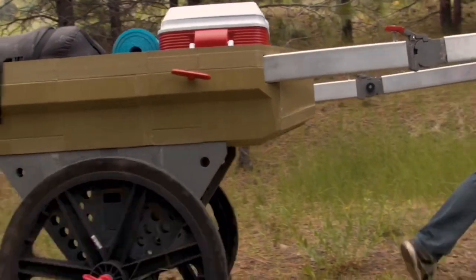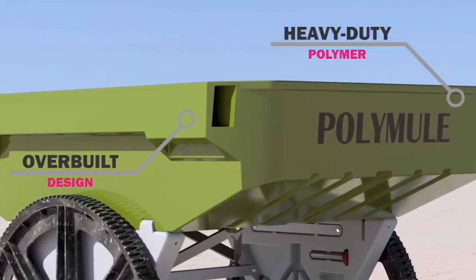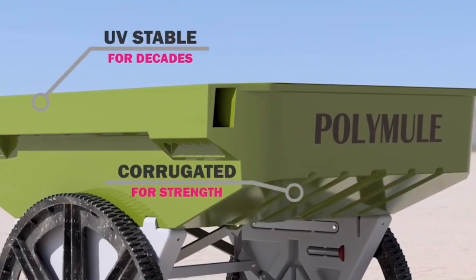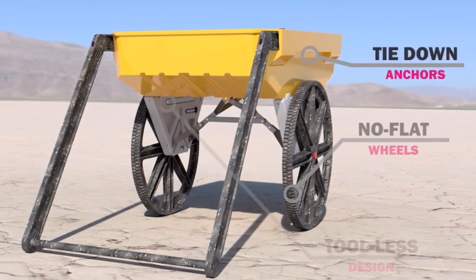Some of the features that really have me excited are the tires. They're really big wheels, and they are no-flat tires, so we don't have to worry about being down in the field with the tires losing air and not being able to wheel like you need to.